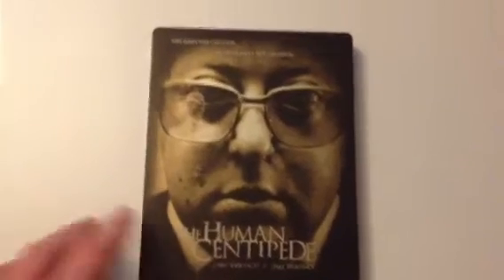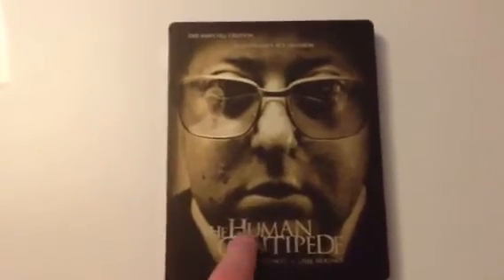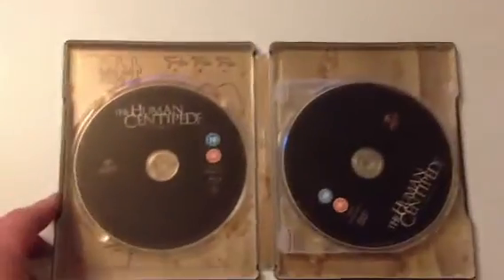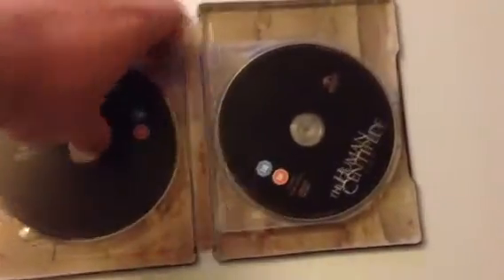Next up is the Human Centipede 1 and 2. I haven't seen the second one yet. I don't know why they've put the same doctor on both front and back — they could have had the other doctor on there. You get Blu-ray and DVD of both movies, so not bad, from a company called Monster.